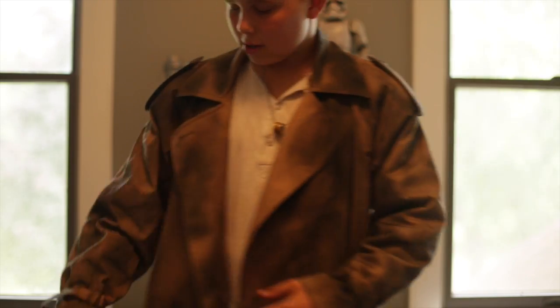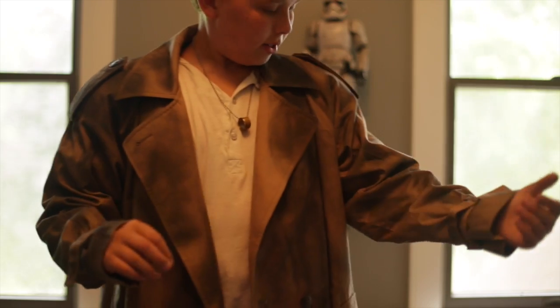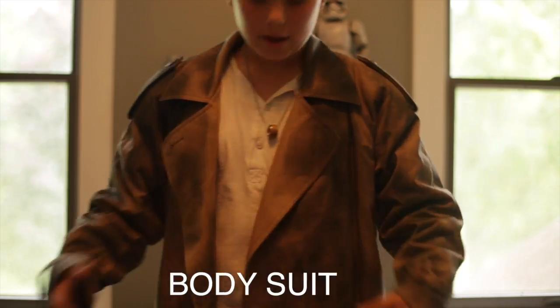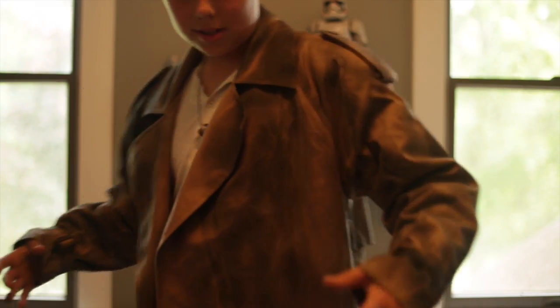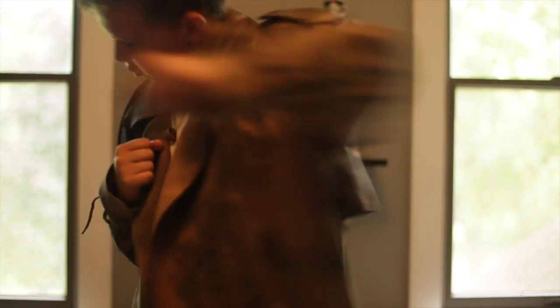I actually got this trench coat used. I just put it on and we did spread some spray paint like I did on my shirt. Then I did some shoe polish and spots and it just looks really weathered.